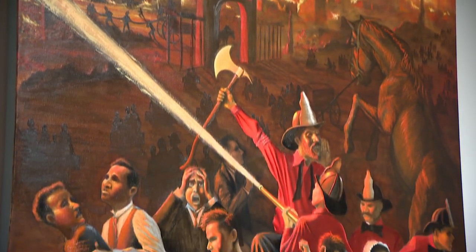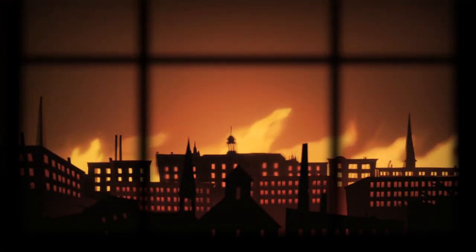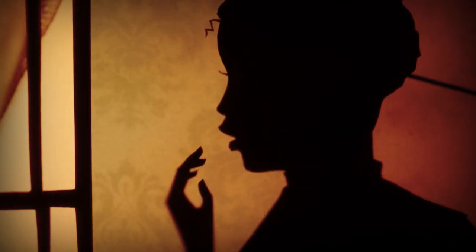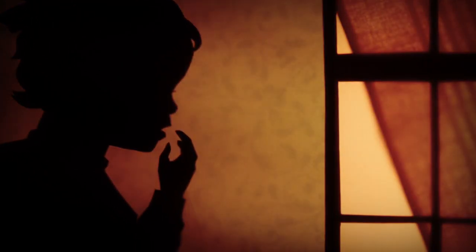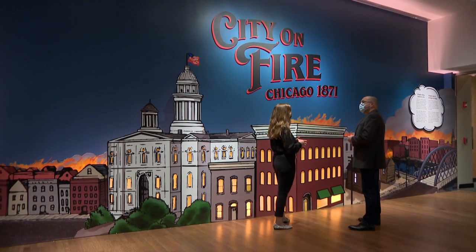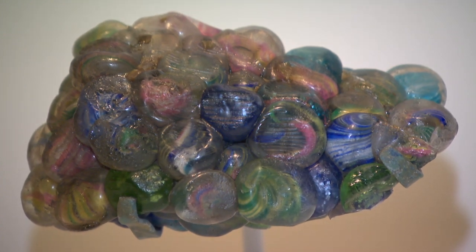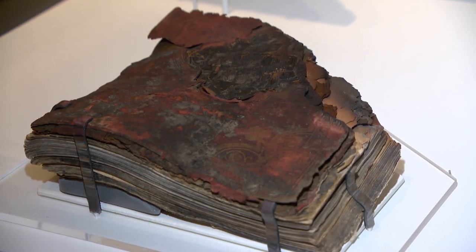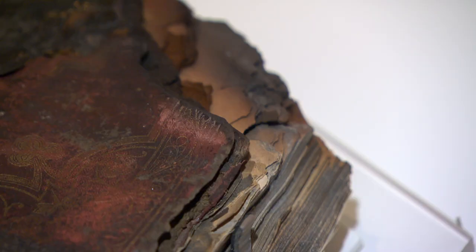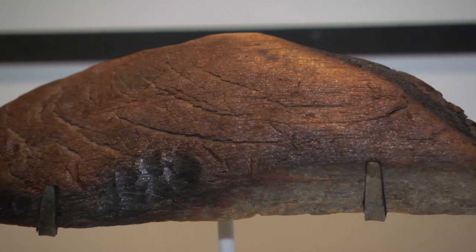Newly commissioned artwork depicts the blaze and the reactions of the people in the city. Short films use shadow puppetry by Chicago's acclaimed animation collective, Manual Cinema, to depict the fire and share eyewitness accounts from survivors. The new family-friendly exhibition at the Chicago History Museum displays a child's marble collection — melted — a charred book of hymns, the only book from the original Chicago Historical Society to survive the fire, and a piece of wood from the O'Leary family's barn.